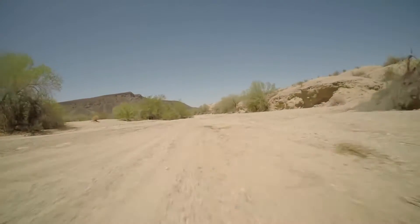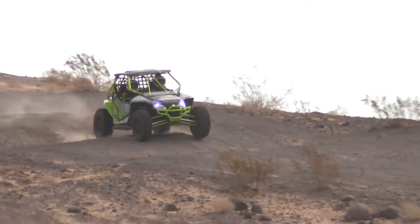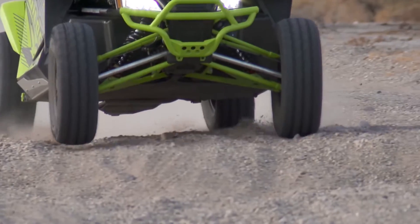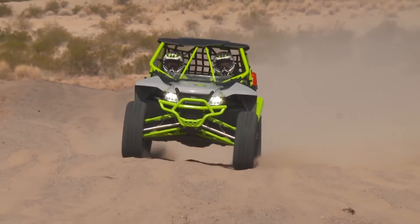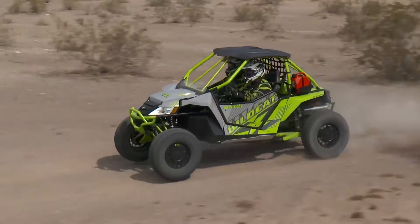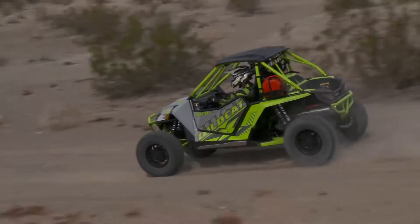We use a SANE in racing — they all make the same power when the butterflies are shut. With the handling on the Wildcat X, we'll be able to have more throttle going through the bumps, so you'll have an overall faster ride than you would even if you had a whole bunch of power in a car that didn't handle.